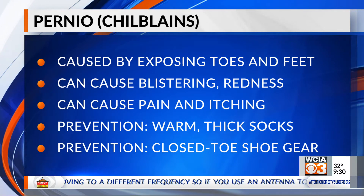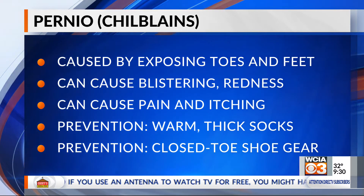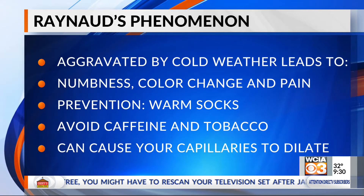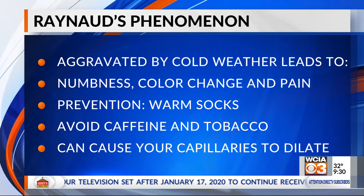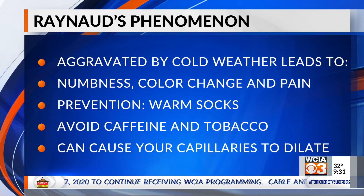Another condition caused by cold exposure is Raynaud's. Raynaud's phenomenon is one that we kind of live with, but when we get that cold exposure, we can get color changes to the fingers and color changes to the toes. It can lead to pain and blistering, and can actually cause a significant amount of pain.